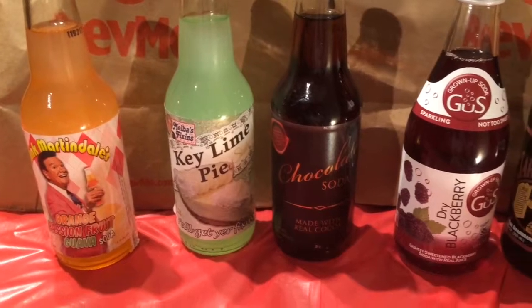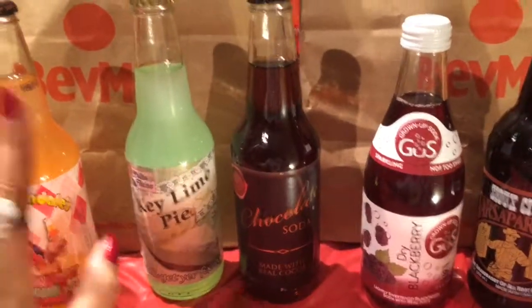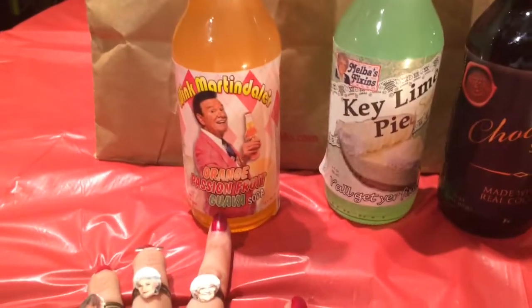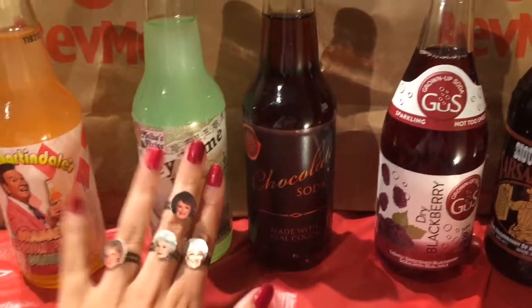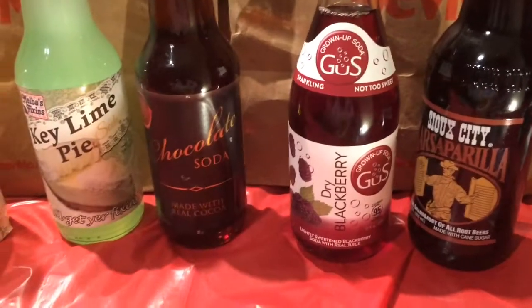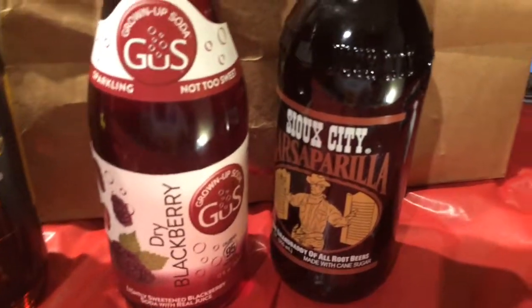So we're going to start with these first. For my niece's birthday, this is what she asked for. I grabbed her some orange passion fruit guava, kitty lime pie — which I'm not going to lie, I kind of want to keep for myself, but I won't — some chocolate soda, blackberry soda, and sarsaparilla. I'm going to let her tell me what she thinks.